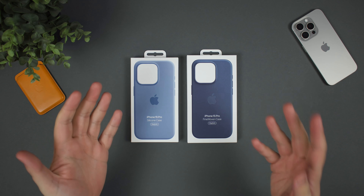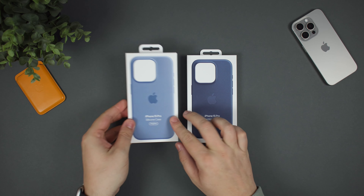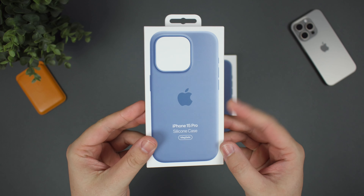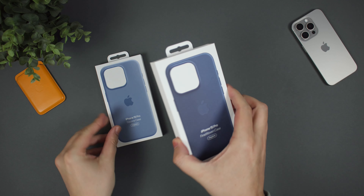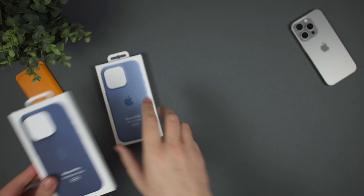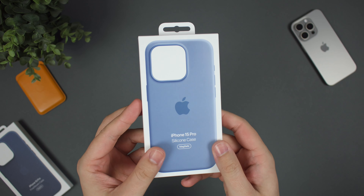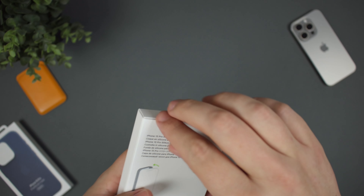So these are the cases that I've gone with. We have here the silicone case in the winter blue and then we have the fine woven case in the Pacific blue. The silicone case coming in around $49 and the fine woven case coming in at $59 in total. So first off, we'll take a look at the silicone case because this is the one that we've had for a pretty long time now when it comes to those iPhone accessories.